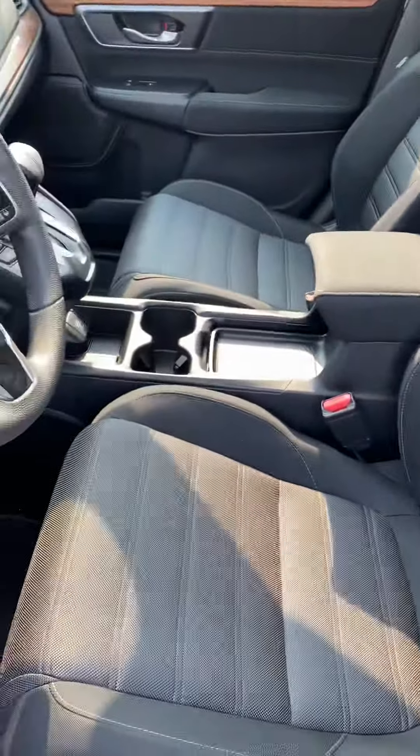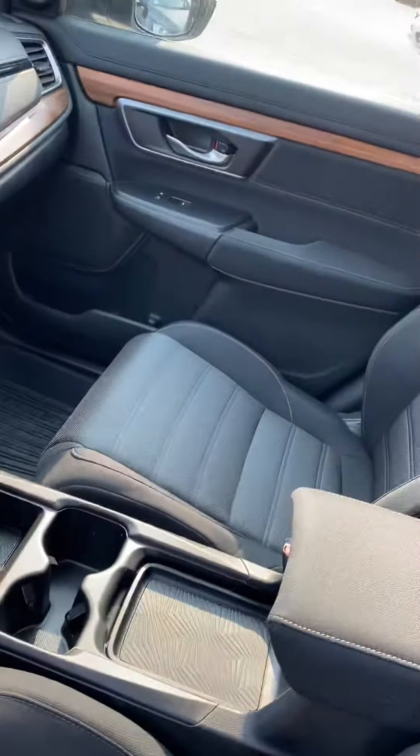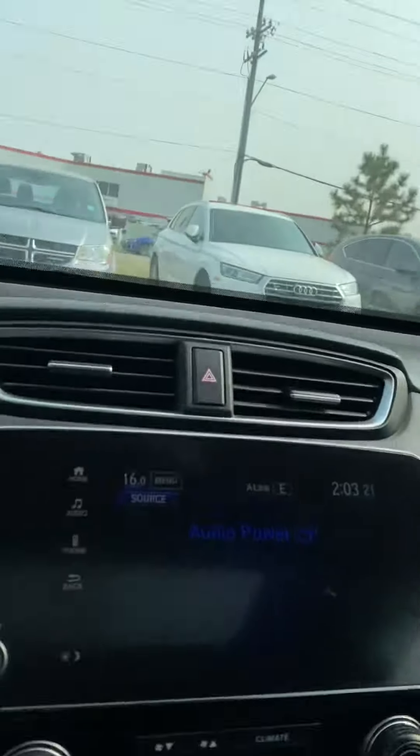These seats are super comfy as well. You've got lumbar support and a power adjustable seat — same idea on the passenger seat there as well. Nice big sunroof; it's great any time of the year and it really brightens up the vehicle.